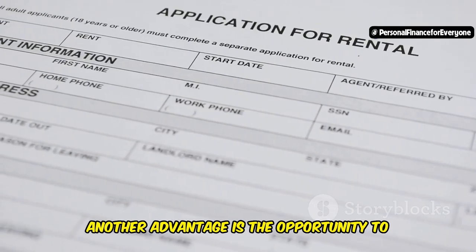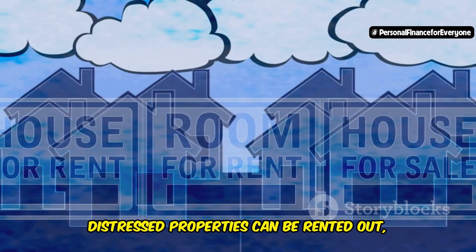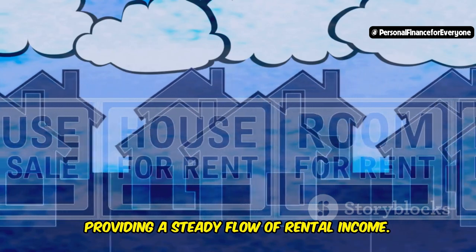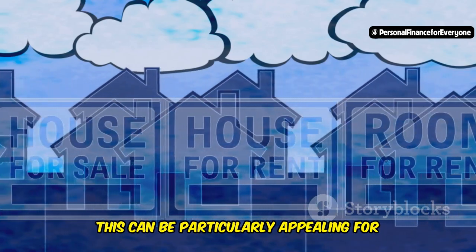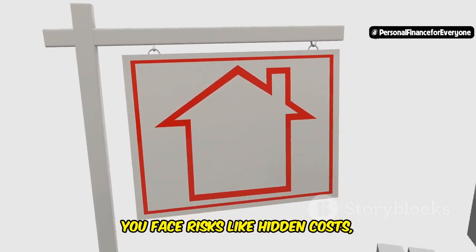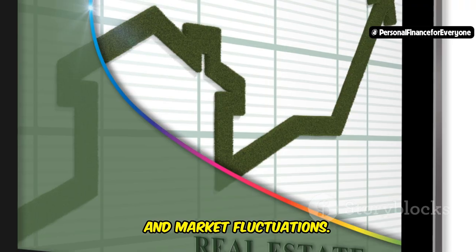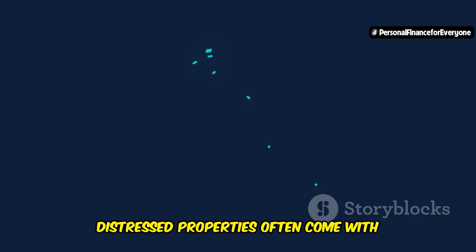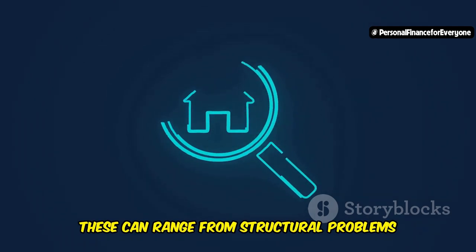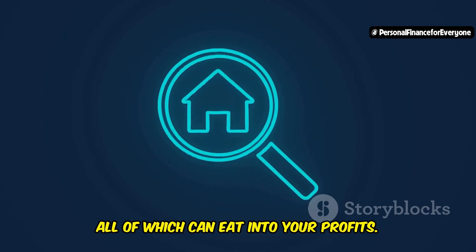Another advantage is the opportunity to create a passive income stream. Once renovated, distressed properties can be rented out, providing a steady flow of rental income — particularly appealing for investors looking to diversify their income sources. On the downside, you face risks like hidden costs, renovation challenges, and market fluctuations. Distressed properties often come with unforeseen issues that can be costly to fix, ranging from structural problems to legal complications, all of which can eat into your profits.